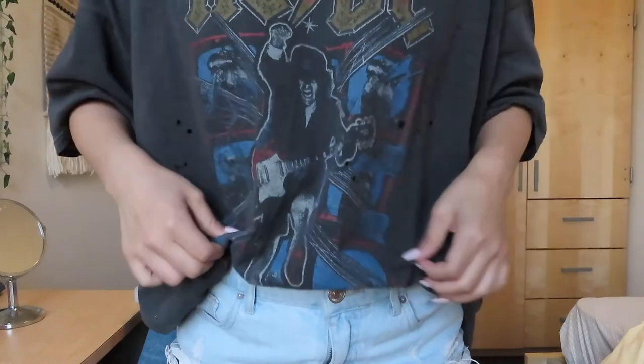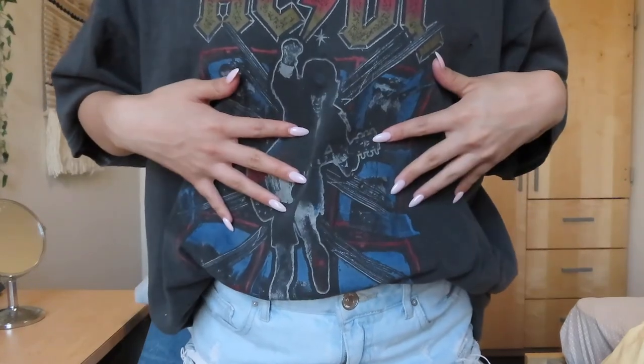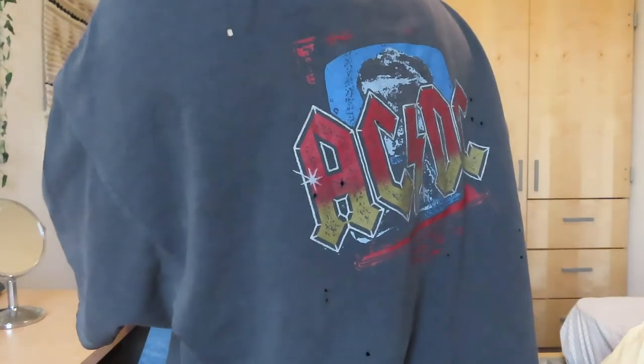That's the end of my collection video — my battery is flashing red! I'll quickly show you the top I'm wearing now, which has a graphic on the front and an AC/DC logo on the back. Hopefully you guys enjoyed today's video. If you did, give it a thumbs up, subscribe, and comment down below. I'll see you in my next one — bye!